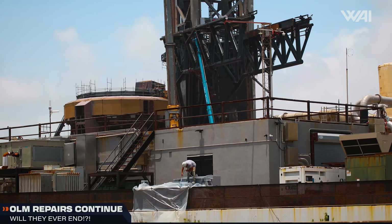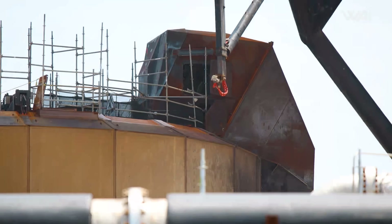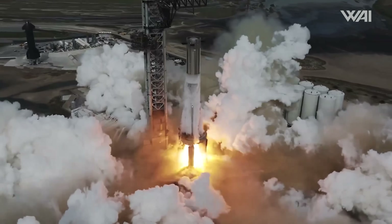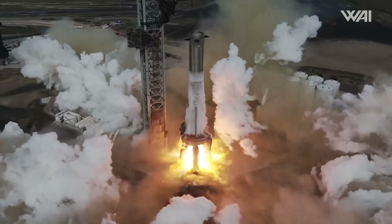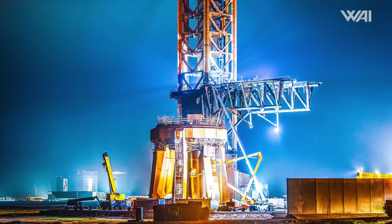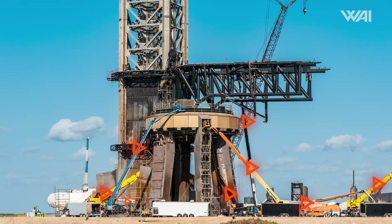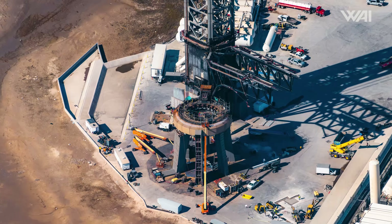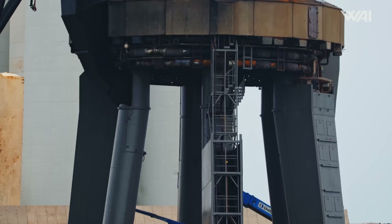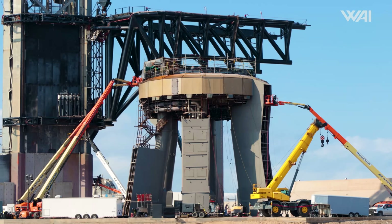Even now, the launch mount may be slowing down SpaceX's work, as Booster 12 still needs to be static fired but the mount is still undergoing repairs after Flight 4. You can also tell this isn't a perfect design from all the manlifts needed to access it for any maintenance and repairs. While it may look awesome to see all of them go up, it's a rather bad way of accessing a structure.